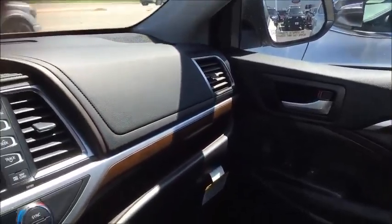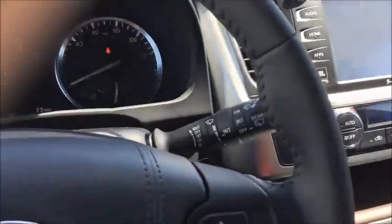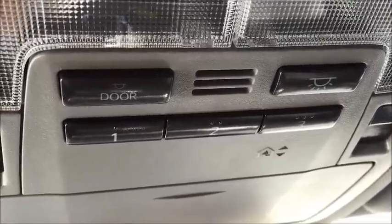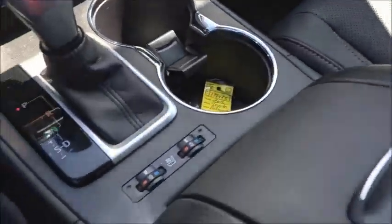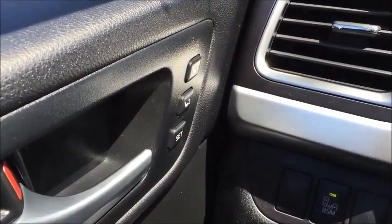Alex, I'm sitting in a Highlander Limited. This is a well-featured vehicle. It has GPS, it has Bluetooth audio, it has hands-free telephone. It also features HomeLink for your garage doors or your gates. Heated and cooled seats for the passenger and the driver. Includes dual seat settings for the driver.